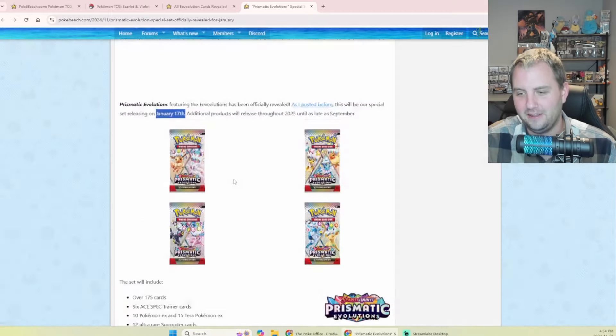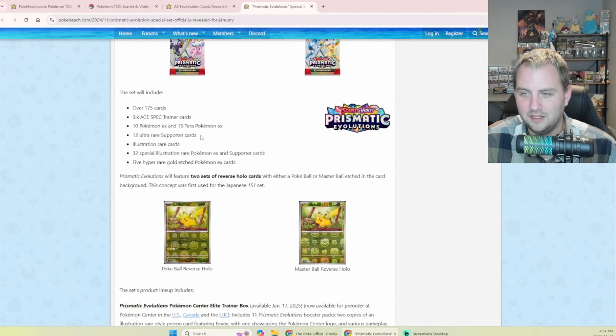Glaceon, Leafeon — you're not gonna believe this: 10 Pokemon EX, 15 Tera Pokemon EX, over 175 cards — that's a big specialty set. Illustration rare cards, and 32 special illustration rare Pokemon. Yes sir!